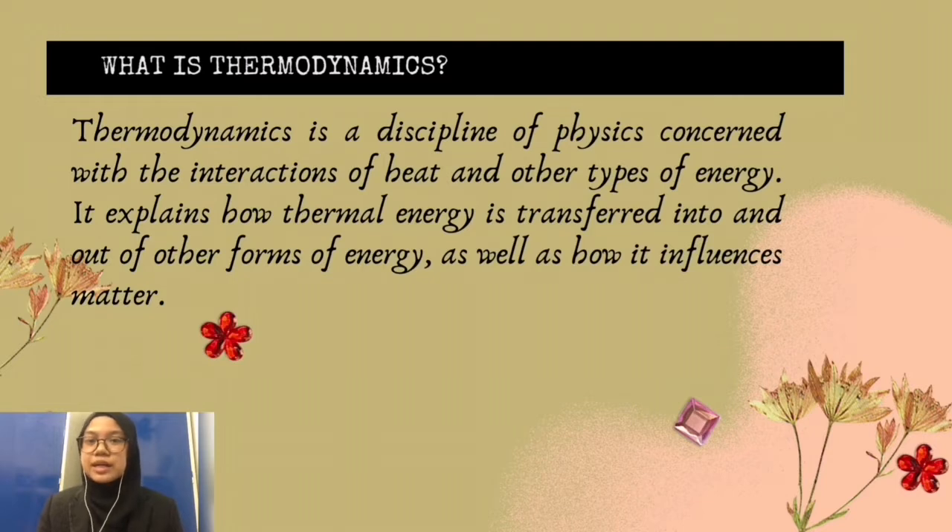Assalamualaikum and hi everyone. I am Sabrina and I will start our presentation today. The prototype chosen for our assignment is Mini Rocket. Before I proceed on how we make the prototype and how the prototype works, I would like to give a little introduction to the principle of the first law of thermodynamics.